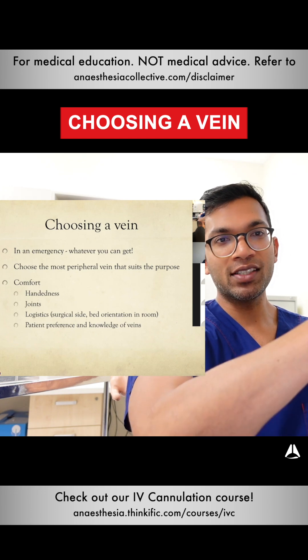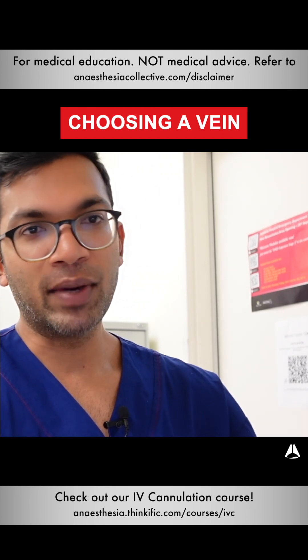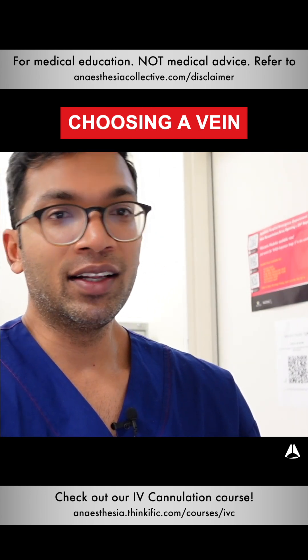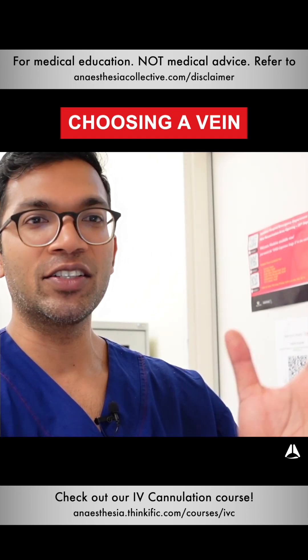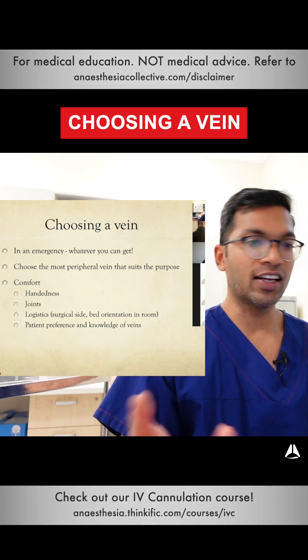Overlying joints is kind of annoying, especially at the cubital fossa, if it's not just a resus strip. If I've got an elective patient who's going to be in hospital for a while and on a drip, I really try to place it on the forearm area because that doesn't limit their hand dexterity. Patient preference and their knowledge of their own veins also matters — some people just have no veins on one side and great veins on another.